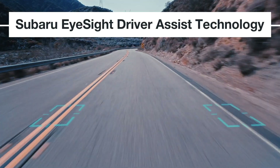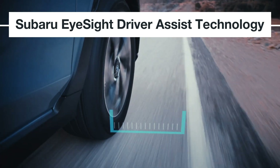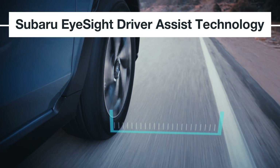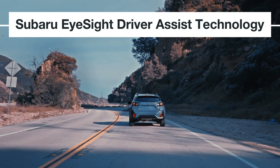Vehicles equipped with Subaru EyeSight driver assist technology receive the highest possible rating for front crash protection from the Insurance Institute for Highway Safety. The system requires no regular maintenance, but when repairs are required, your Subaru retailer is factory trained to address any faults or warning lights.